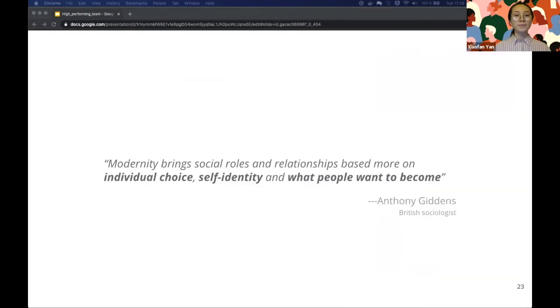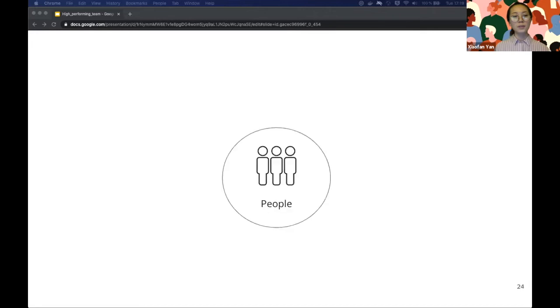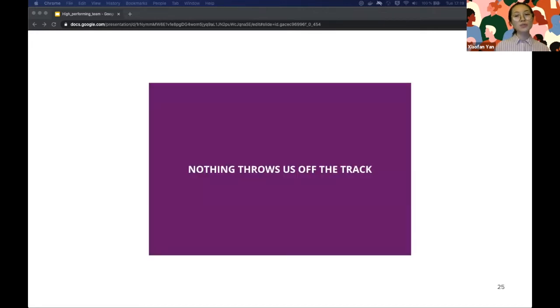Anthony Giddens, a British sociologist, once said: 'Modernity brings social roles and relationships based on individual choice, self-identity, and what people want to become.' We increasingly value the role of the individual in the collective, and focusing on individuals is a very important step in building relationships. You will eventually find that it all comes down to one word: people.